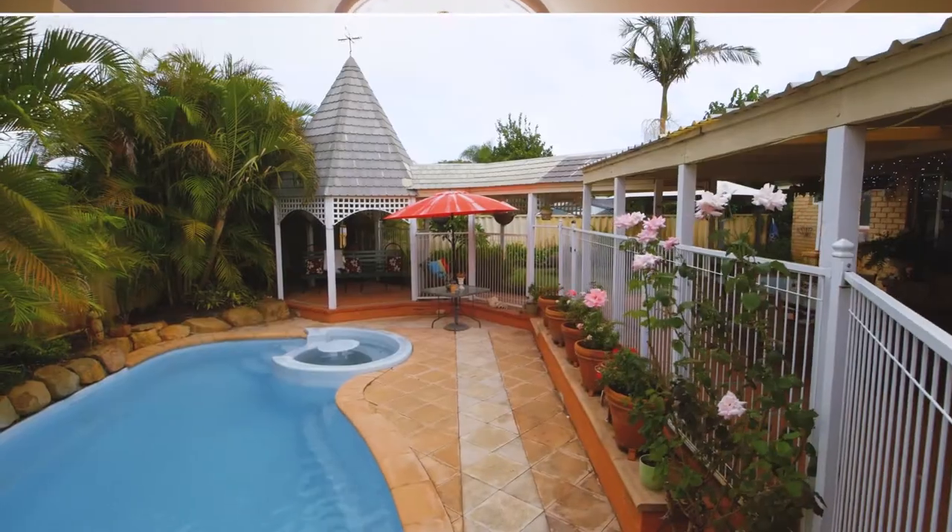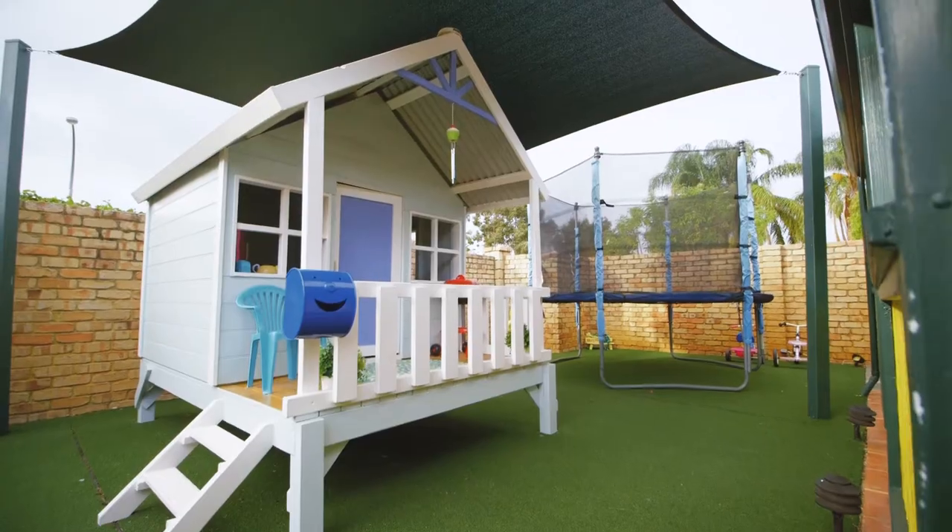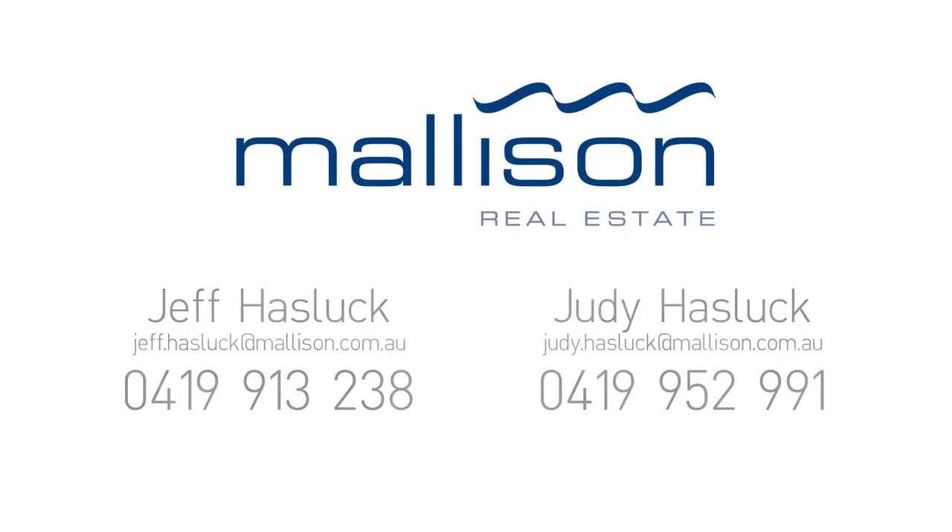Outside there is so much to offer with a pool, a gazebo and a playground built just for the kids. If you'd like to view this truly amazing home, contact us now. I'll see you next time.